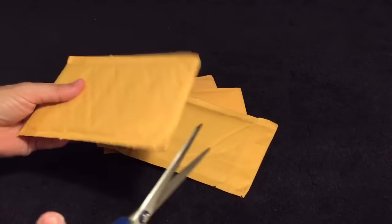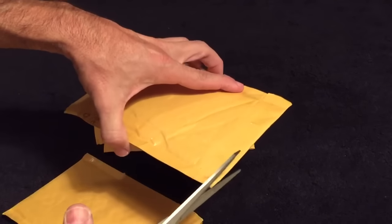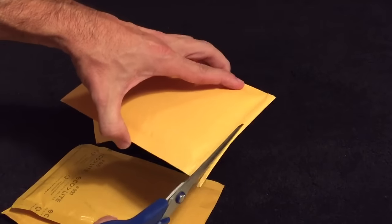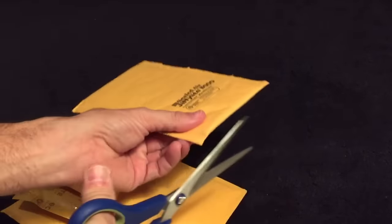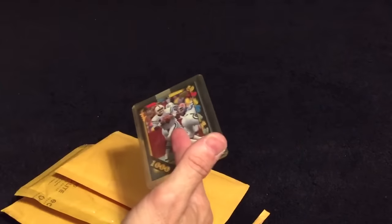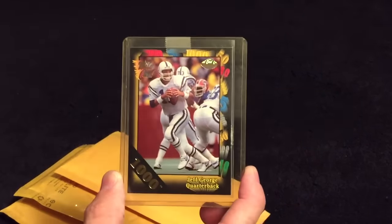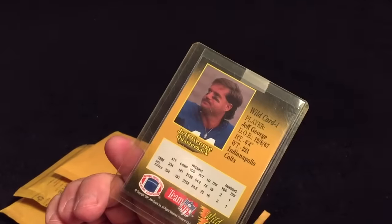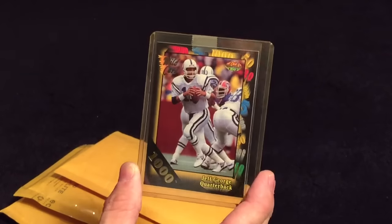Hey guys, got a four package mail day here. First of all, we have a thousand stripe Jeff George from Wild Card — a '91 Wild Card. I thought that's what it was. Very nice.